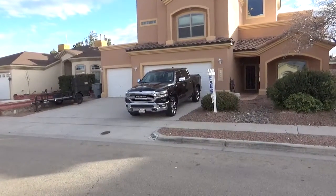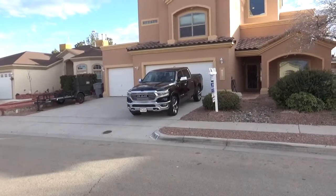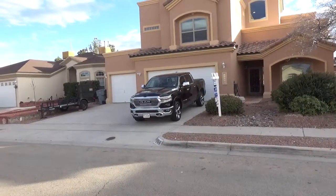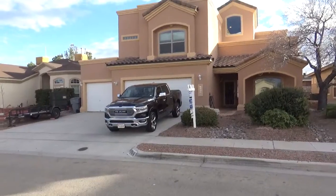Here is 12416 Tierra Encino. This is a four bedroom home with three total baths — two full baths and one three quarter bath. It is 2862 square feet.